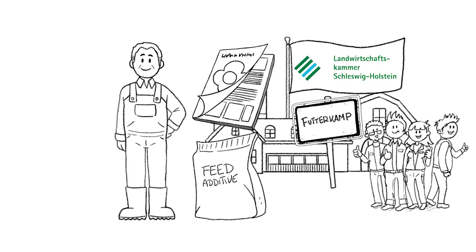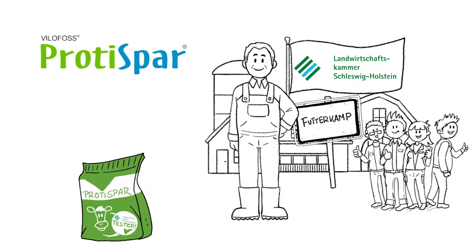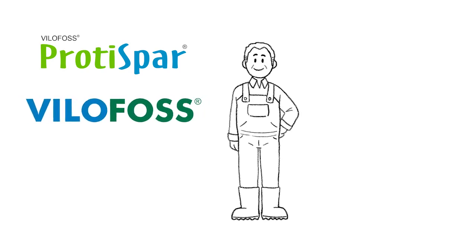It's been tested successfully at the research farm of the Chamber of Agriculture in Schleswig-Holstein, Germany. The product: ProteiSpa by Wilofoss Group. ProteiSpa catches John's interest and he makes an appointment with a Wilofoss nutritional advisor, who visits John at his dairy farm just days later.